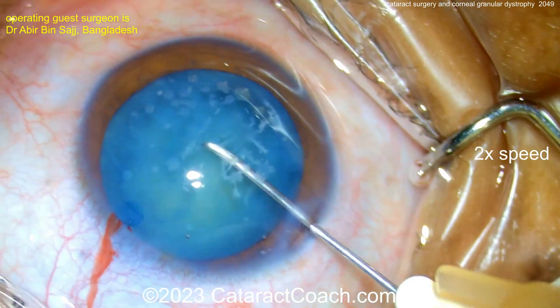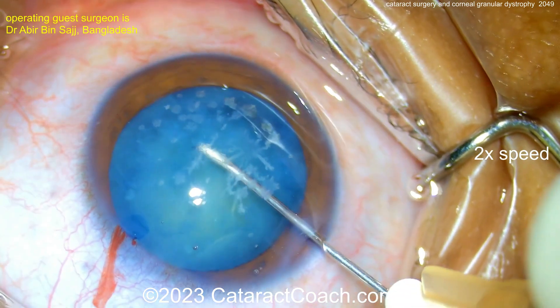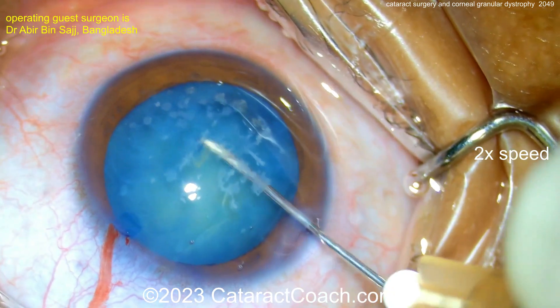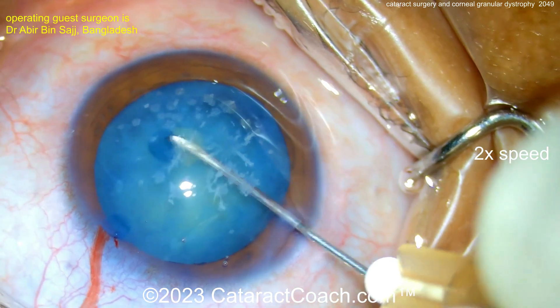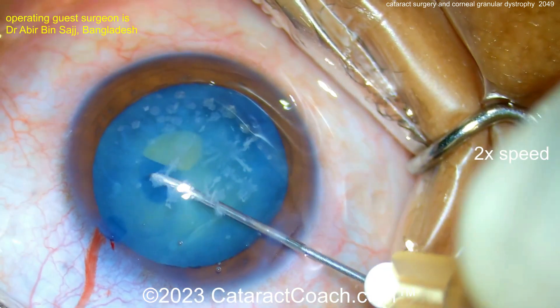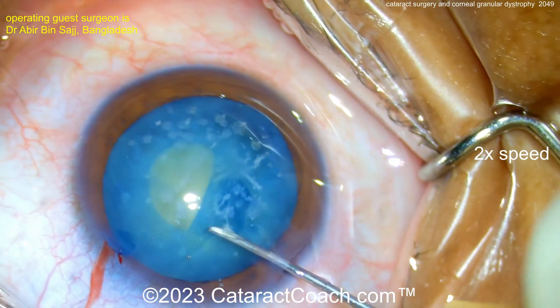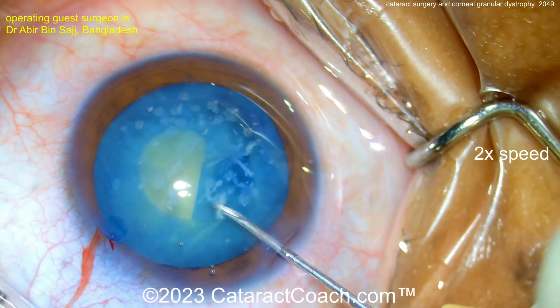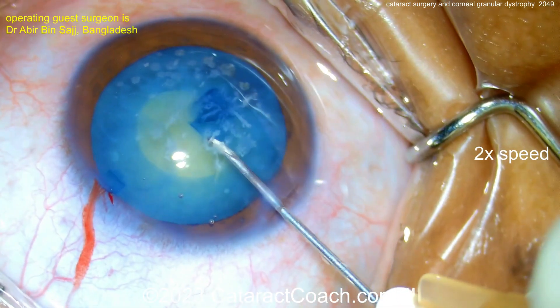Remember, while we sometimes have a perfectionist attitude of fixing everything, sometimes you want to just make the patient happy. And if you can complete a nice, beautiful cataract surgery in this case and give the patient better vision than they've had in many years, that can be sufficient. And remember, it's very hard sometimes to treat granular dystrophy. A definitive treatment may be doing a partial or lamellar corneal transplant, or a penetrating keratoplasty.